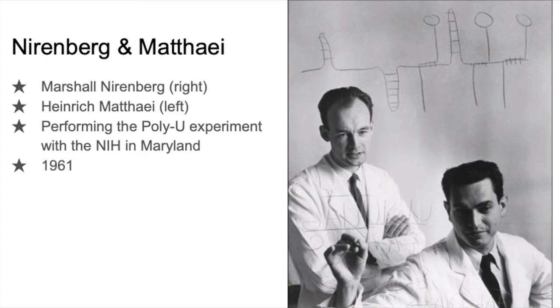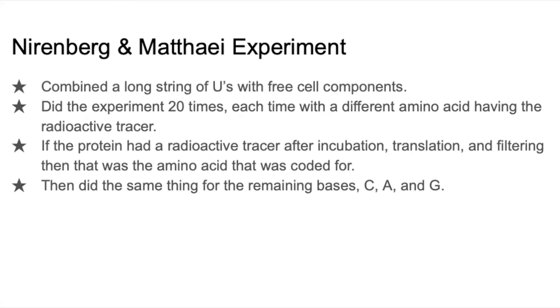The first group of researchers that we will look at is Nirenberg and Matthaei. In the photo here, Nirenberg is on the right and Matthaei is on the left. This is them performing the PolyU experiment in 1961. This is how the PolyU experiment was carried out: a long chain of uracils were mixed with a cell's components that were free-floating.